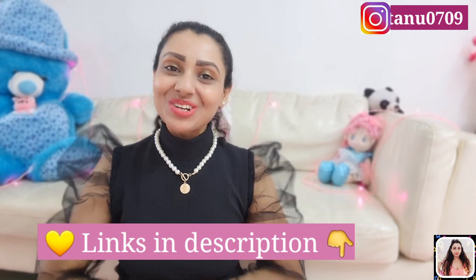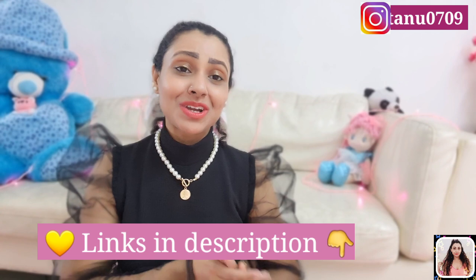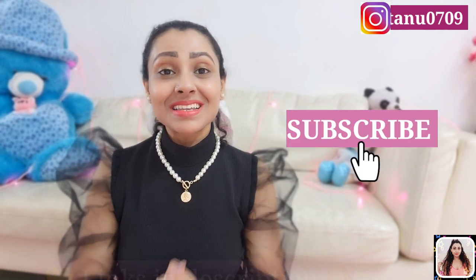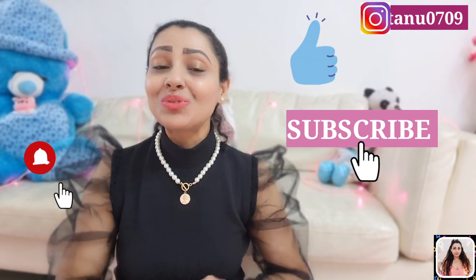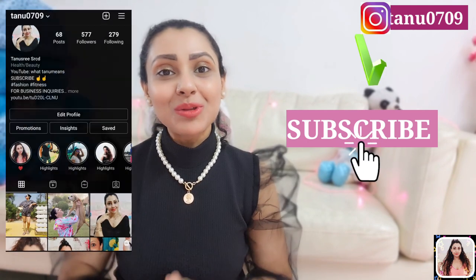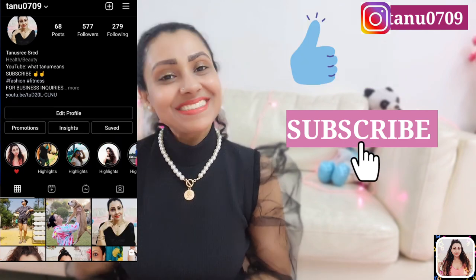That's all I have for today. Hope you guys enjoyed watching this video. I have linked down a lot of similar products in case my items are already out of stock, so remember to check out the description. Please hit that like button and don't forget to subscribe to my channel before you leave. You can follow me on Instagram as well. I'll see you in my next video — till then, take care.